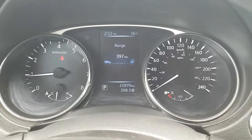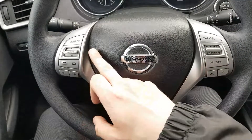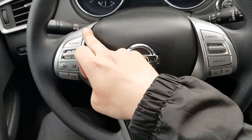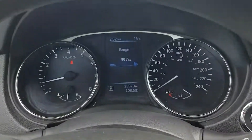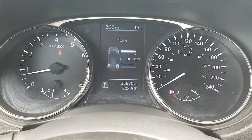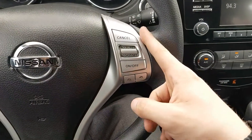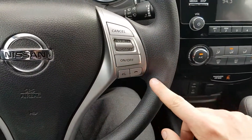We can see we have 25,870 kilometers on it. Looking back at the steering wheel, we do have convenience controls. On the left side we have all our stereo options as well as the heads-up display, which cycles through average fuel consumption, your trips, tire pressures, and all that good stuff. On the right side we have cruise control options as well as Bluetooth and voice commands.